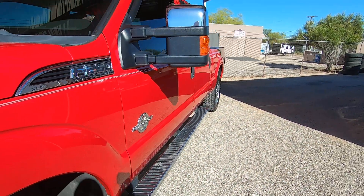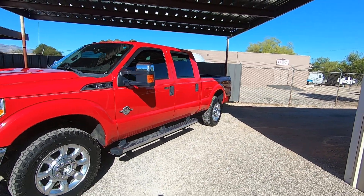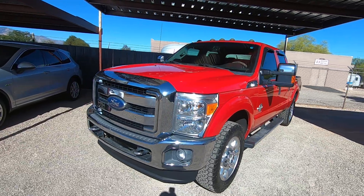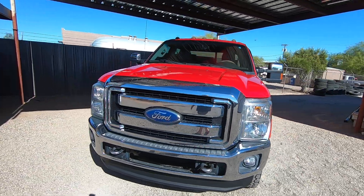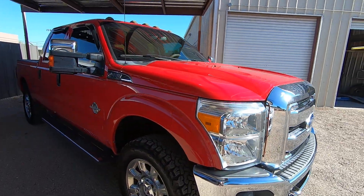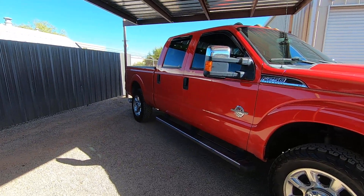Cosmetically, it's got a few issues. Someone tried to buff something off the passenger side and didn't do a very good job. All we did with this truck, because we're trying to keep the price down, is took it to a car wash and gave them about $50 for a serious car wash versus buffing and detailing for $200. We figured people are buying this truck for the power plant and for how it performs, not for how it looks.